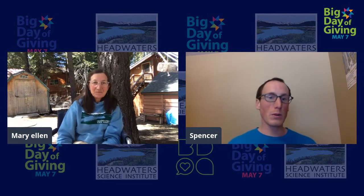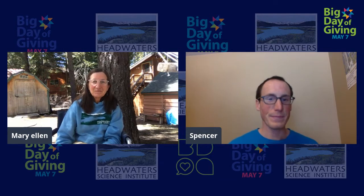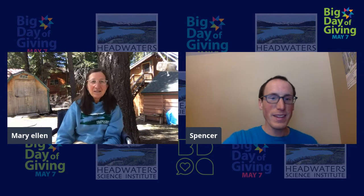So that's a really cool thing we have going on just for today. If you donate $25, that is $50 for science education, which is pretty special.